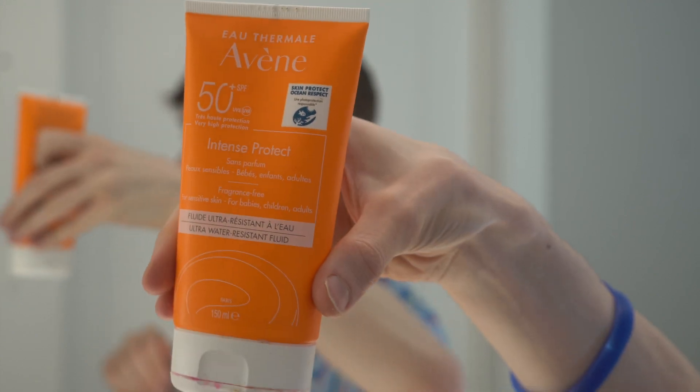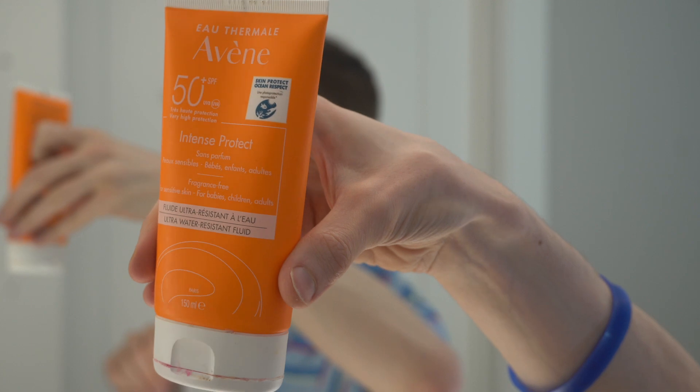This is a European sunscreen that contains chemical sunscreen filters like Tinosorb S and Tinosorb M — these are fantastic, phenomenal UVA absorbers as well as UVB. So fantastic chemical absorbers for anti-aging because you're going to be filtering out that UVA.